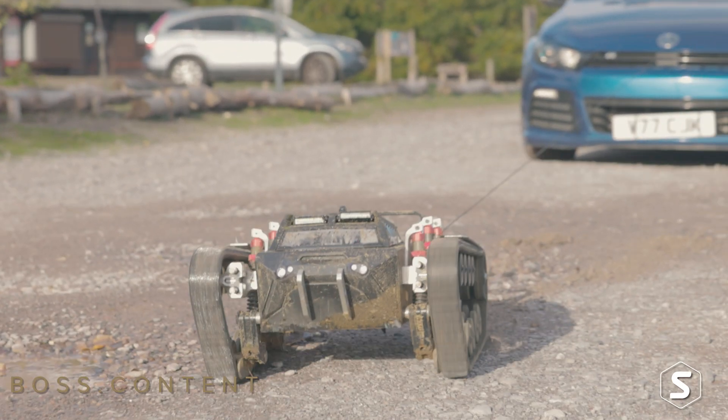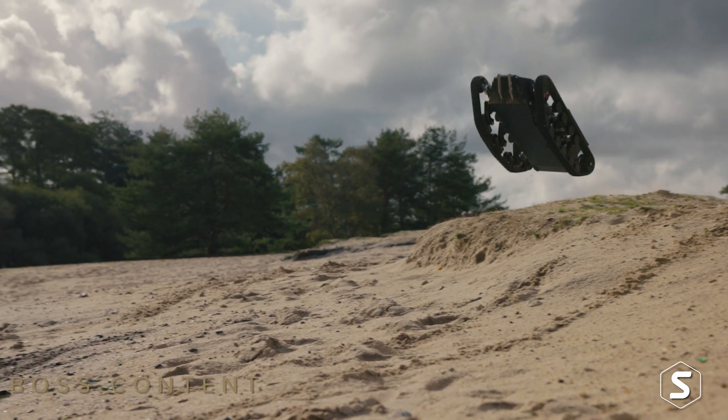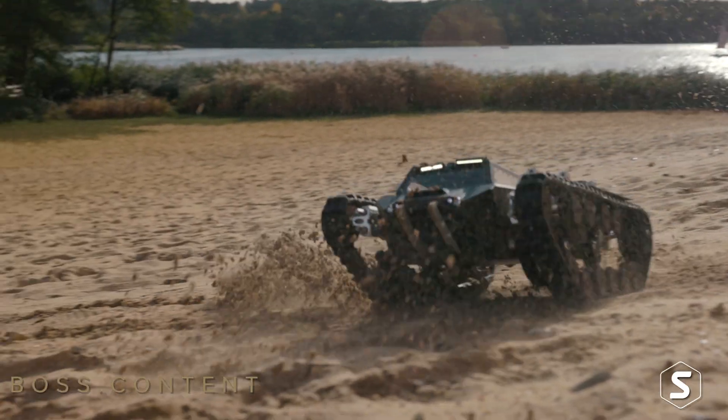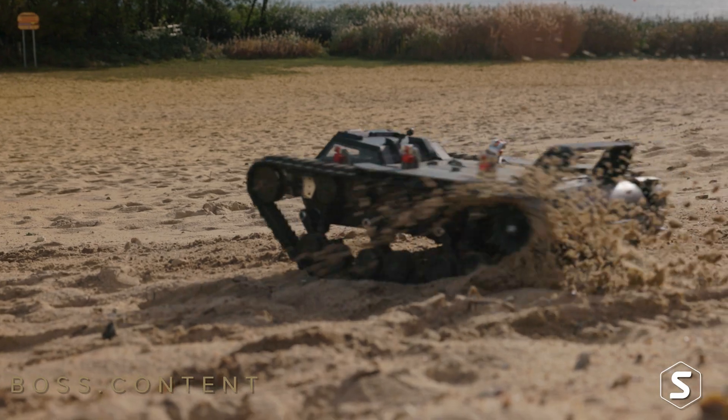And here we are two years later with our first prototypes, taking us down many different paths that we certainly didn't expect to go down — one of those being CES back in January. We had a fantastic show, three days non-stop talking, absolutely knackered by the end of it, but the end result was that we had a whole bunch of industry interest.